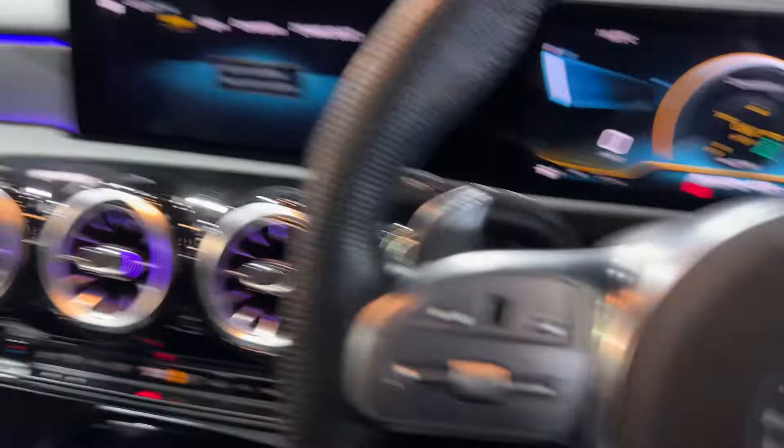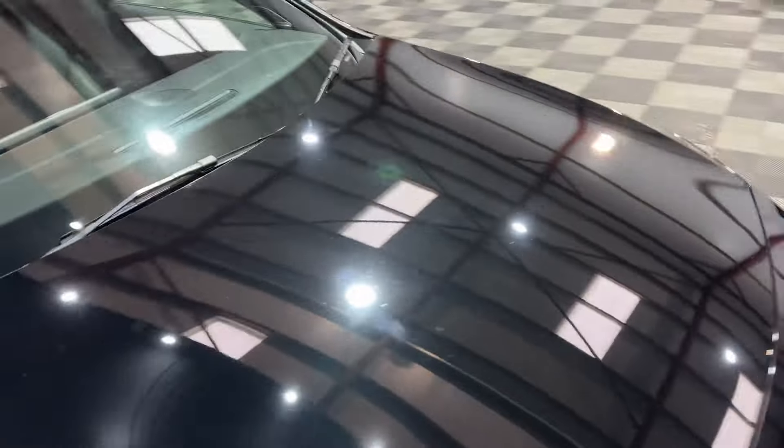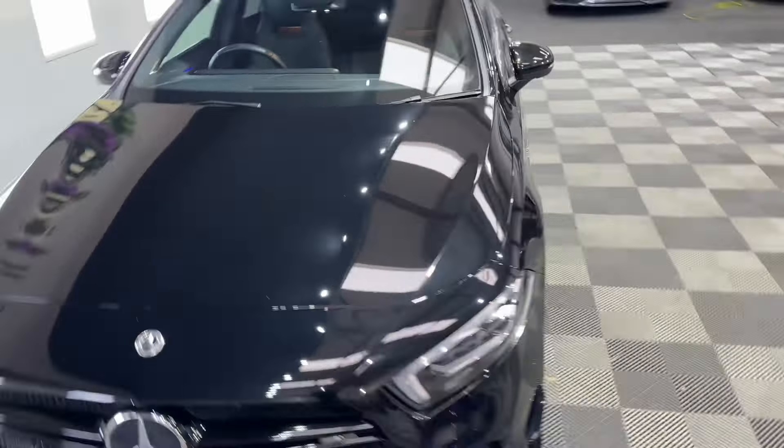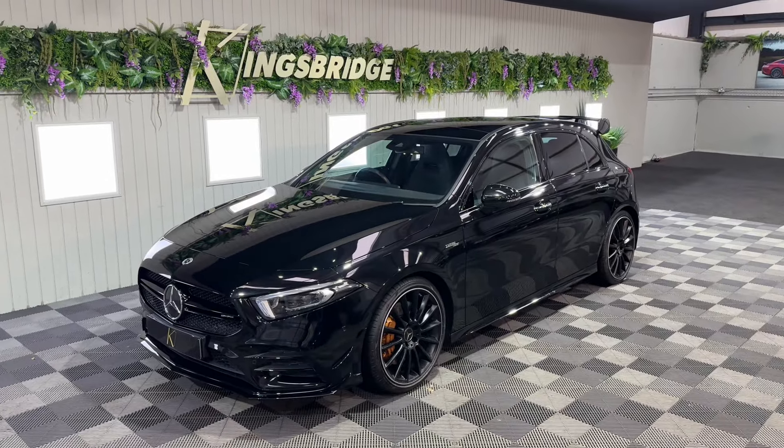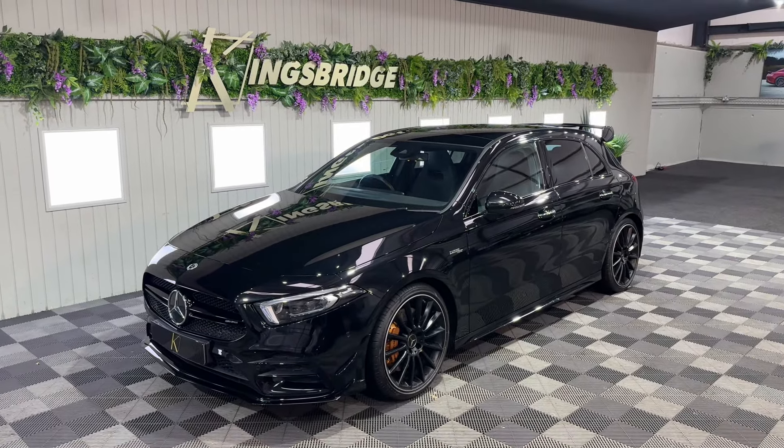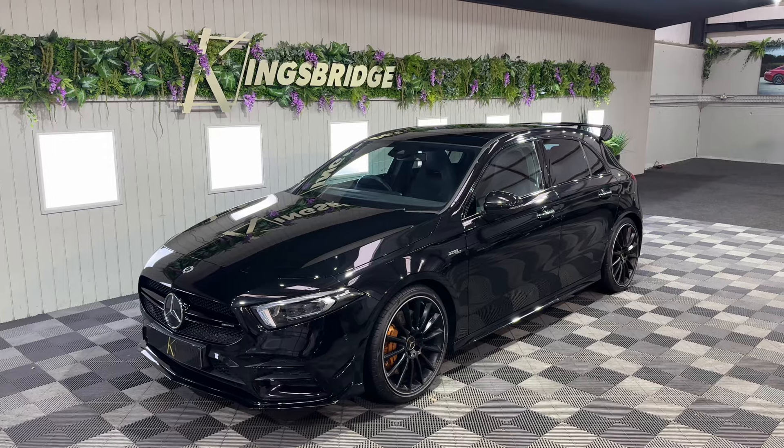This thing is just absolutely mega — brilliant bit of kit, great spec, perfect colour combination. Can't see this hanging around very long. But if you are in the market for one of these, this would be a bloody excellent shout. Thank you ever so much for watching, and we shall see you for the next one.